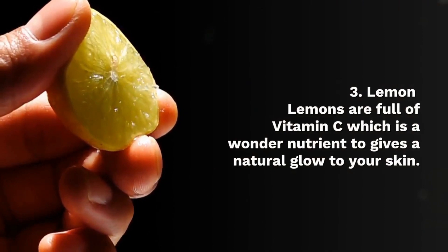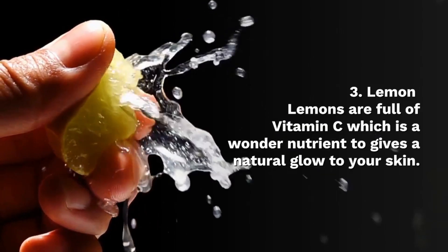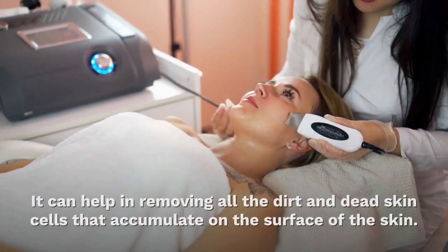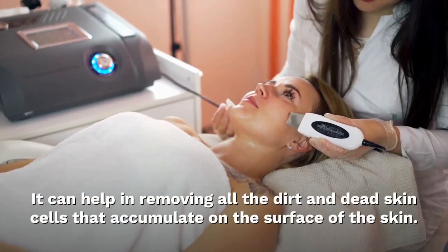Lemons are full of vitamin C, which is a wonder ingredient to keep the natural glow of your skin. Being acidic in nature, lemon is also great for exfoliation. It can help in removing dead and tired skin cells that accumulate on the surface of the skin.